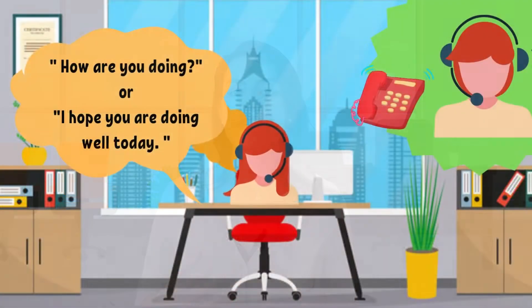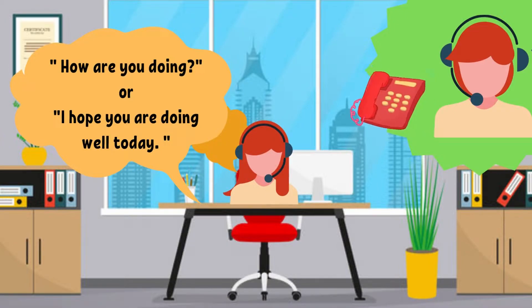If you don't know the person, exchange pleasantries, like a brief 'How are you doing?' or 'I hope you are doing well today.'